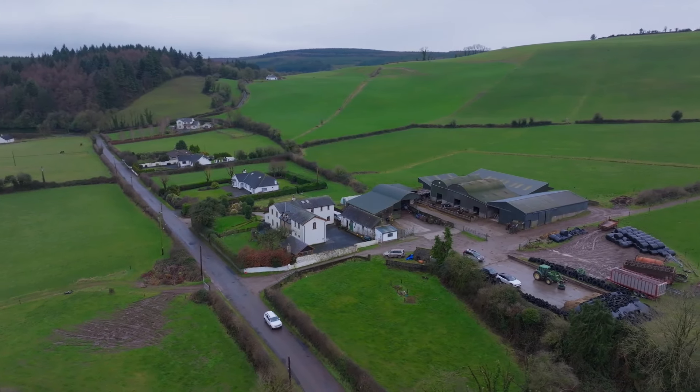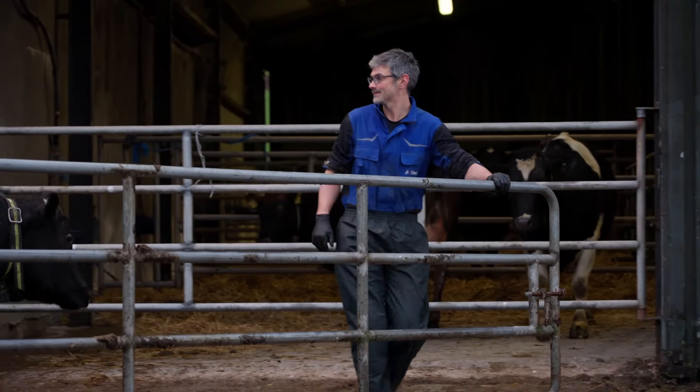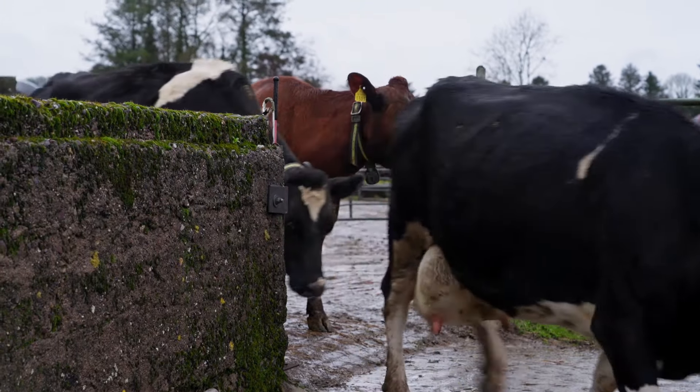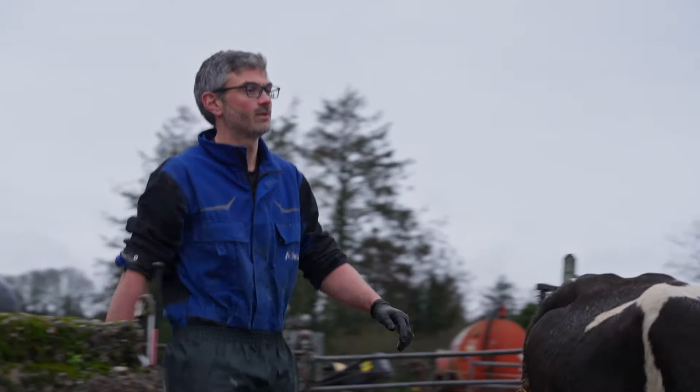This herd is only milked once a day, but the animals still need to produce a lot of milk to keep the farm profitable. The O'Sullivans have used genetics in the past to breed high-yielding cows, but DNA testing is very expensive. So when they heard about the subsidised scheme to genotype the national herd, they were eager to jump on board.